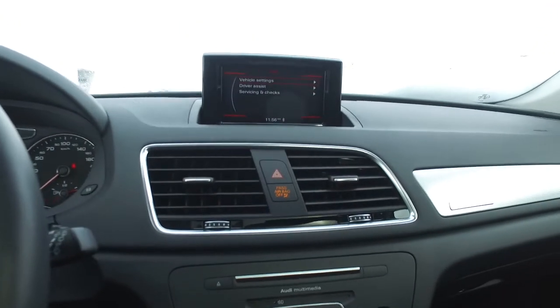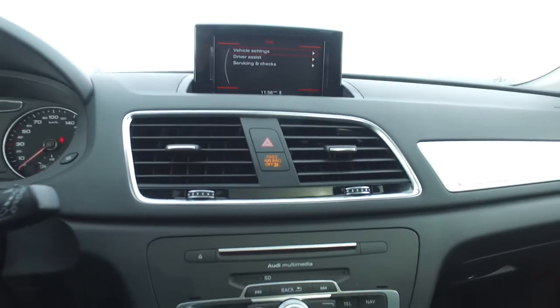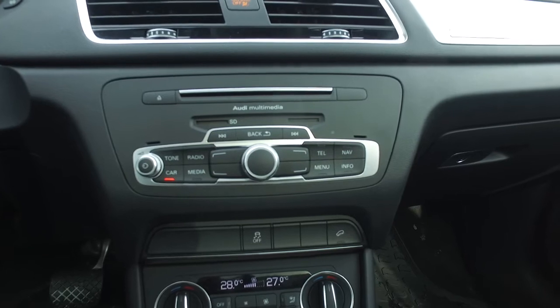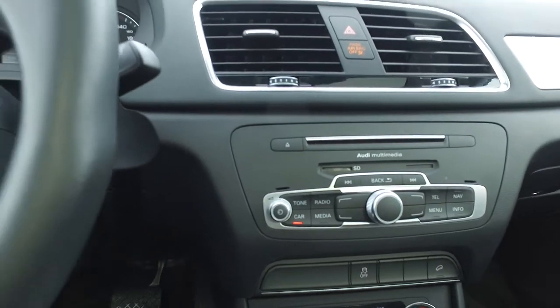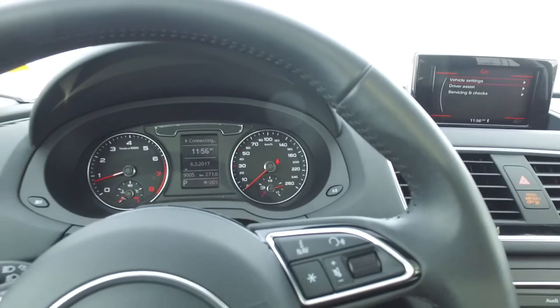We've got a nice easy multimedia interface — easy controls, very intuitive, very easy to learn and quite easy to operate. As you can see, there are 9,000 kilometers on this vehicle.